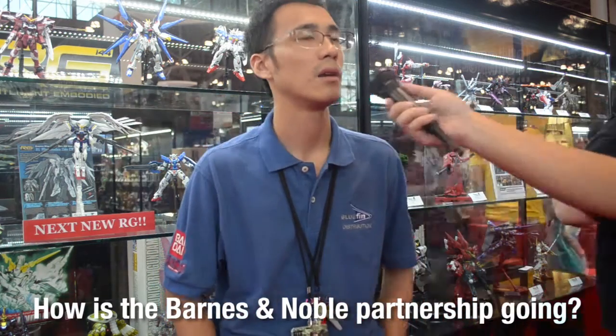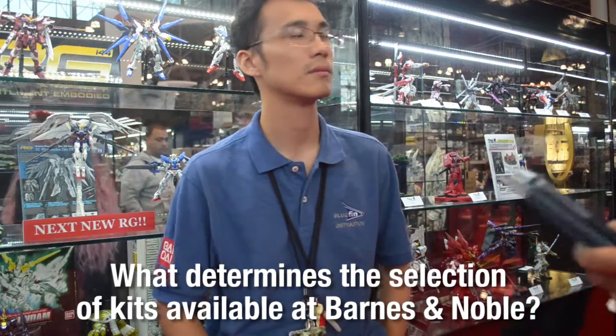How is the Barnes & Noble partnership going? Barnes & Noble is selling very well for the model products that they've already been retailing, and it's going to expand again with their next inventory refresh, so you'll see some more new kits. What determines the selection of kits available there? We help select the ones that we feel will best represent the Gundam model product line and have very high popularity to ensure items are moving consistently within the stores. They're not necessarily very familiar with every single Gundam ever, so we provide advice on which items we feel will sell very well at their stores.